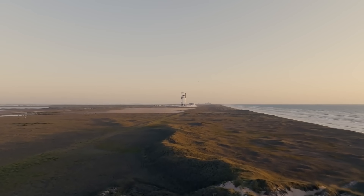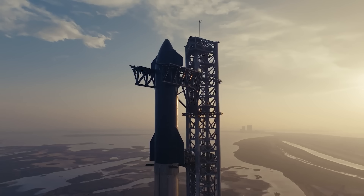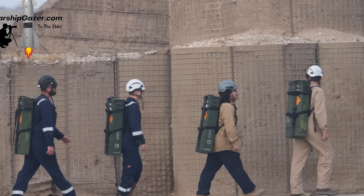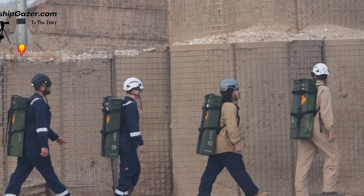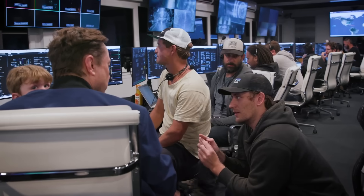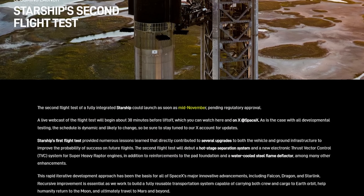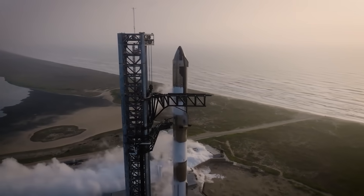We are only days away from Starship's second integrated test flight based on recent updates. Just this morning, workers moved and installed the flight termination system explosives on Starship. This is one of the final steps before launch and something SpaceX only does when a mission is about to happen. Combined with the recent official update from SpaceX saying they are targeting the middle of November, this vehicle could be just about ready to lift off.